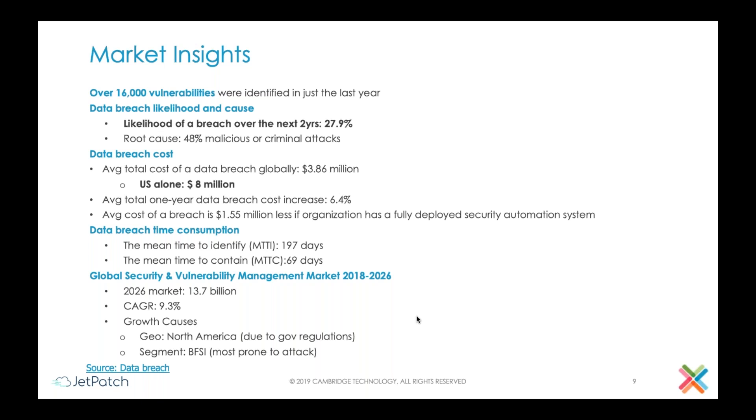The cost related to that in the U.S. alone is around eight million dollars. Another very interesting data point relates to time consumed: the mean time to identify a vulnerability is almost 200 days, and it will take 70 days to contain it. The growth in vulnerabilities and the time, attention, and cost involved are related to two different things, one of which is government regulation, which we will talk about in the next slides.